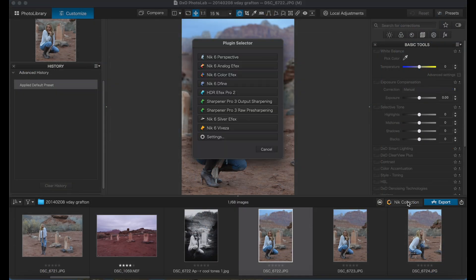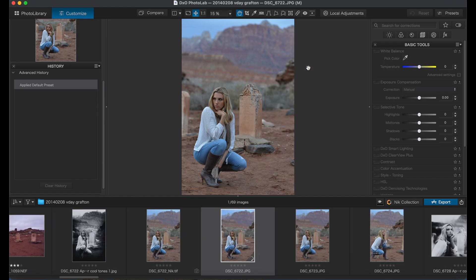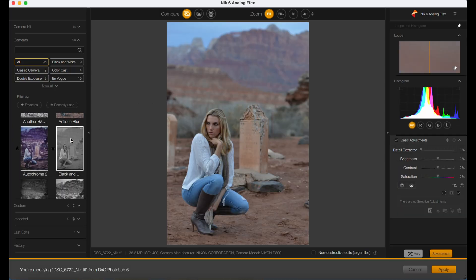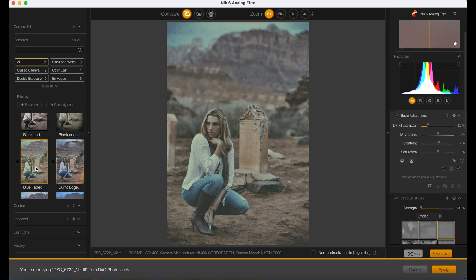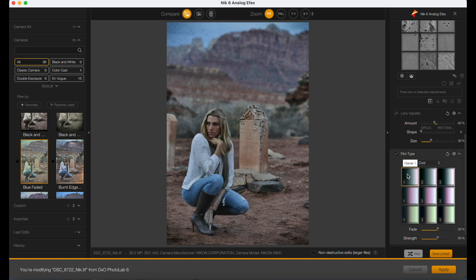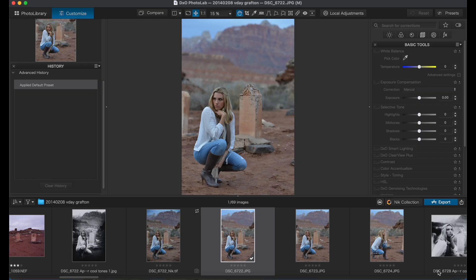I'm looking forward to trying this out more and with different types of photos. I have a few projects coming up that I will edit using PhotoLab — even a couple of portrait projects, and one of the projects coming up is even astrophotography. So I'm going to have ample time to experiment with this software and see how I like it. And I have plans to try some other editing software too, so stay tuned to this channel if you're interested in photo editing. Now I'm going to edit some more of these photos the same way, and I'll be right back.